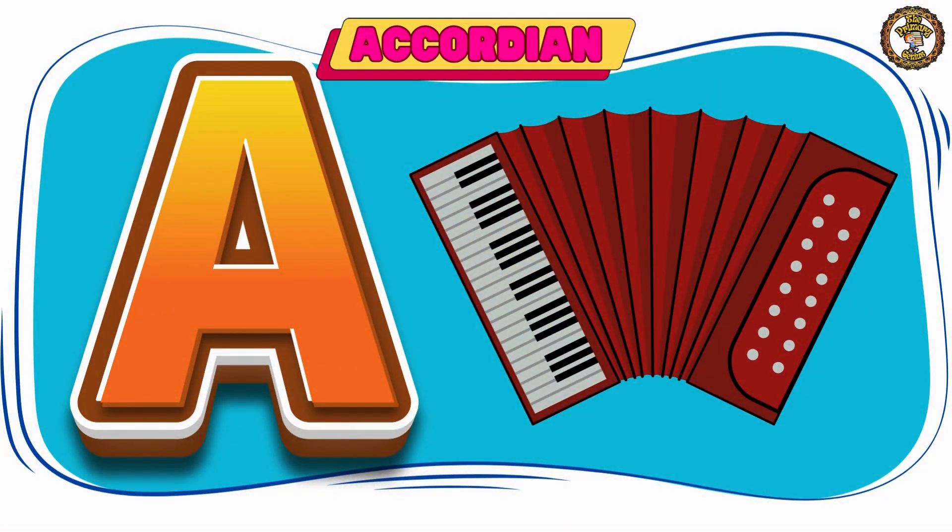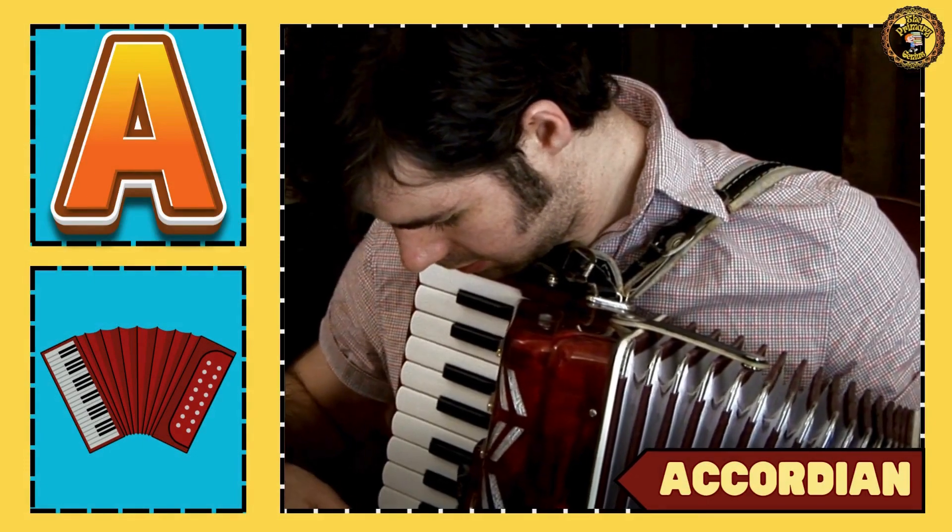Then comes accordion. This is a musical instrument.